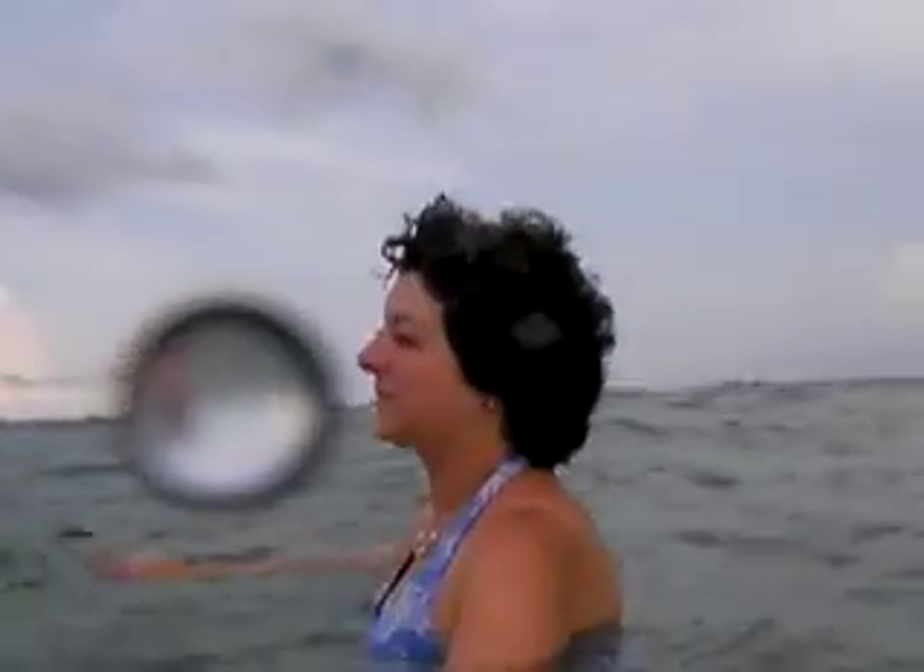What are you screaming at? These waves are like three nanometers in height. I know, because I got whacked in the ear twice already. Really? Yeah. My ear clogged up twice, so I don't want to do it again.